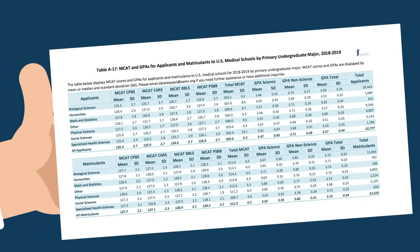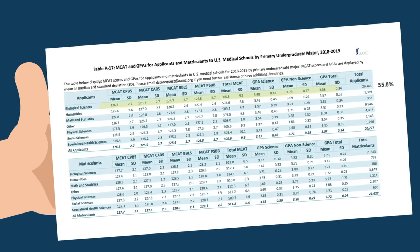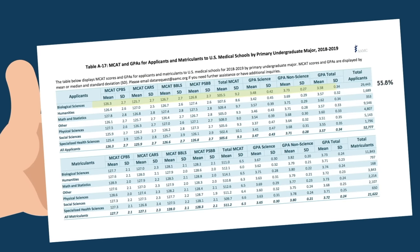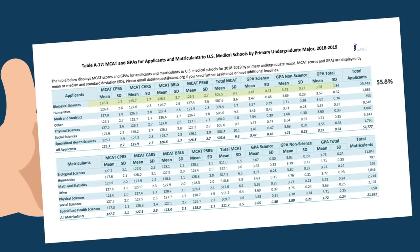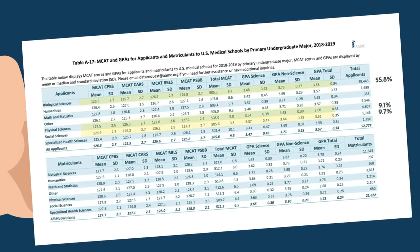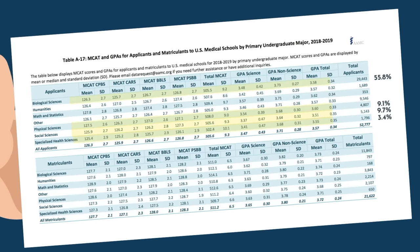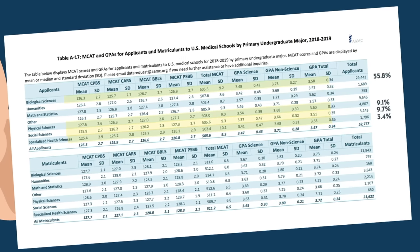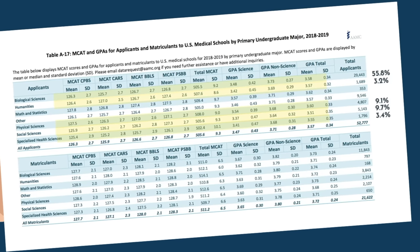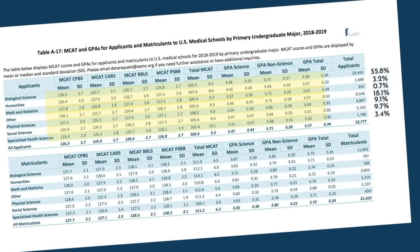For the 2018–2019 application cycle, we can group applicants by major. Out of 52,777 applicants, 55.8% majored in Biological Sciences — including Molecular Bio, Cell Bio, and Neuroscience. About 9.7% majored in Social Sciences like Econ and Government; approximately 9% in Physical Sciences such as Physics and Chemistry; 3.4% in Specialized Health Sciences including Nursing, Physical Therapy, Occupational Therapy, and Public Health; 3.2% in Humanities such as History, English, and Literature; 0.7% in Math and Statistics; and the remaining 18.1% studied other majors.